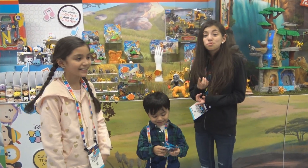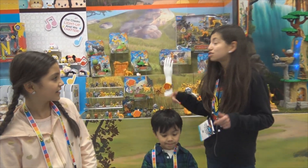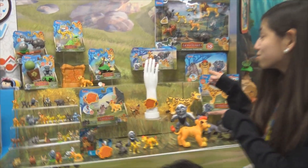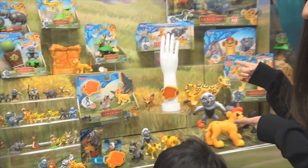Hey guys, this is Qtoytesters. We're at the New York Toy Fair and Just Play Toys is giving us a sneak peek at the all-new Lion Guard toys for 2016. These are so awesome.